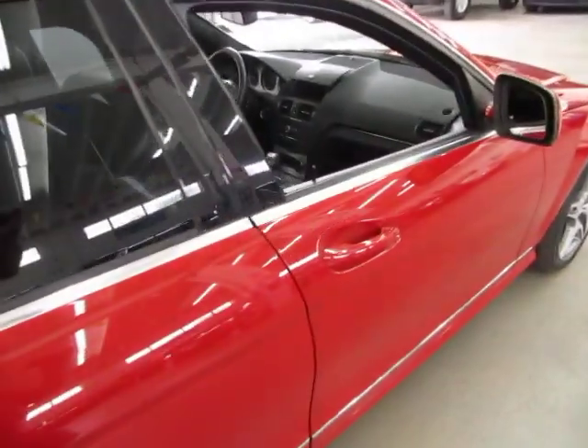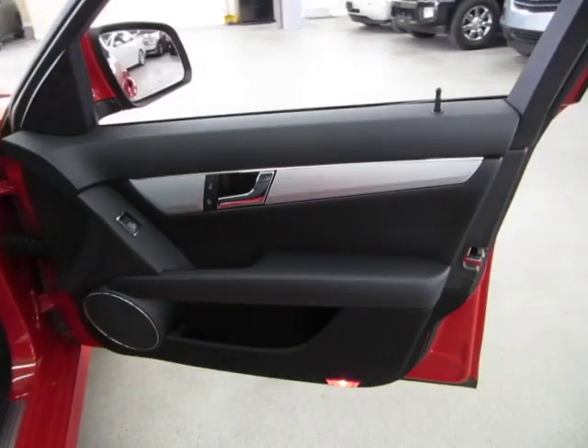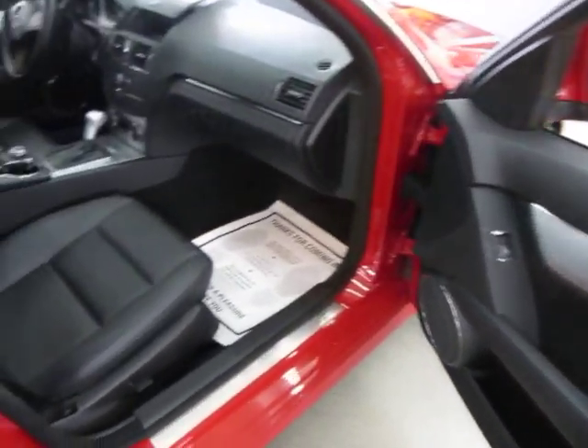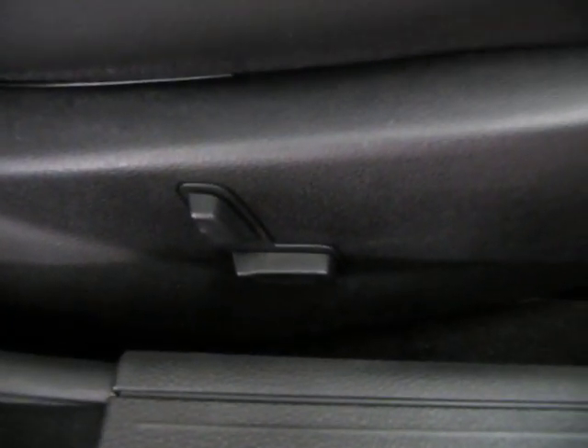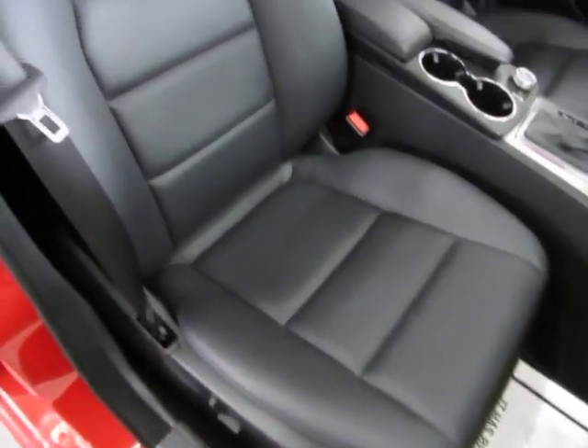Let's move on to the passenger front. Right front door panel is in perfect shape. Not only do you have a power seat and power recliner on the driver's side, but as you can see, also on the passenger side.